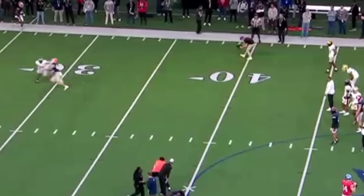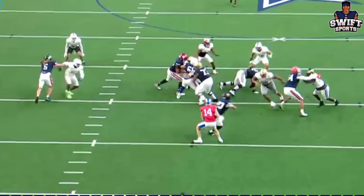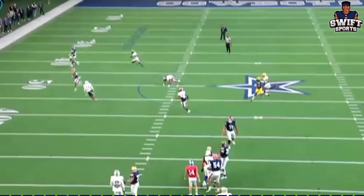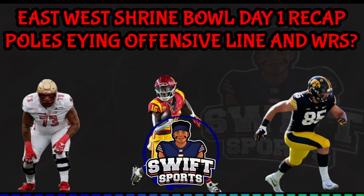Both of Illinois' wide outs had good days as well. Casey Washington had a couple of nice routes, meanwhile Isaiah Williams looked explosive running his routes and on punt returns. He's a guy to keep an eye on if the Bears choose to draft a punt returner this year. Coach Hightower mentioned him specifically by name as a standout player today.